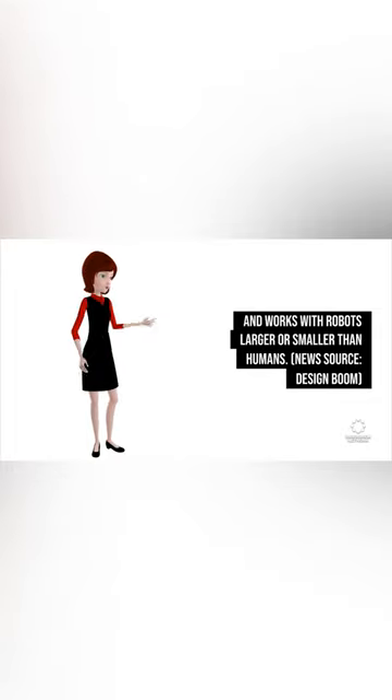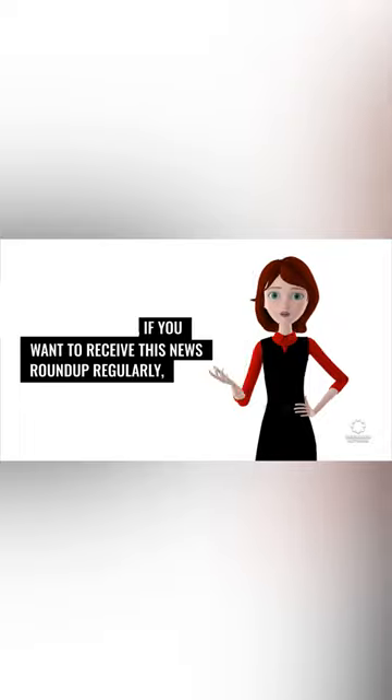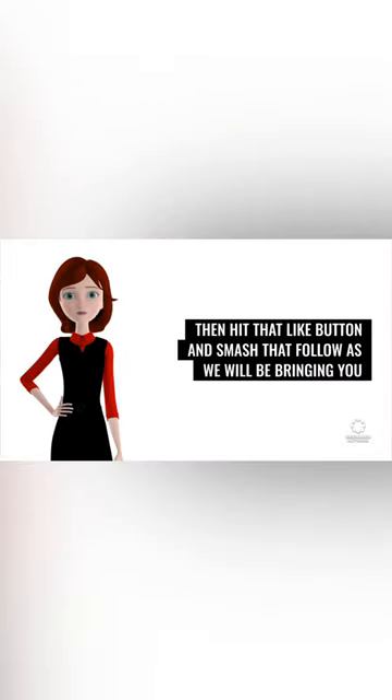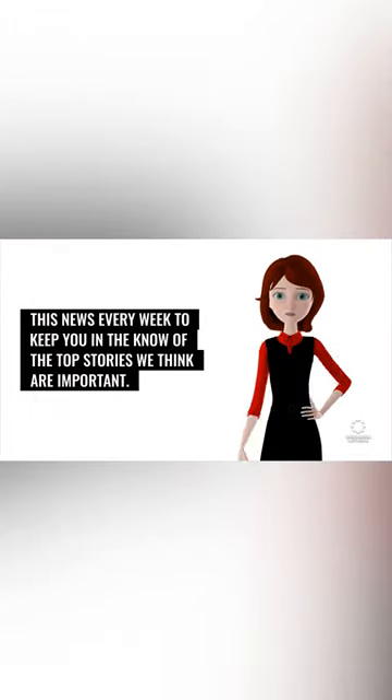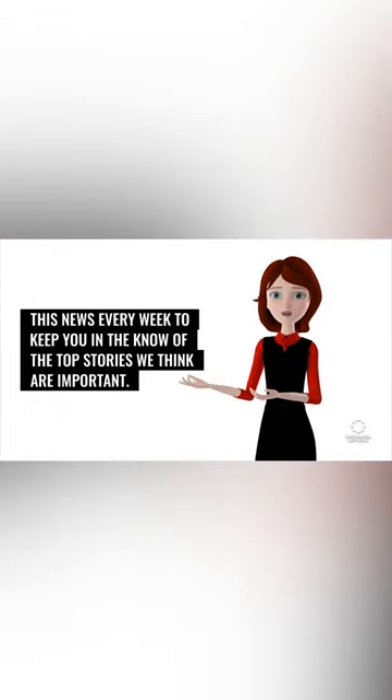News source: Design Boom. If you want to receive this news roundup regularly, hit that like button and smash that follow, as we will be bringing you this news every week to keep you in the know of the top stories we think are important.